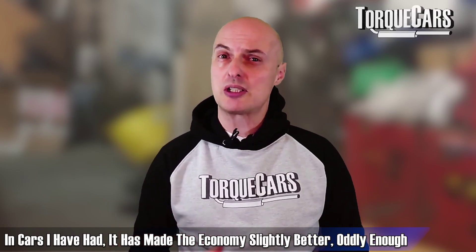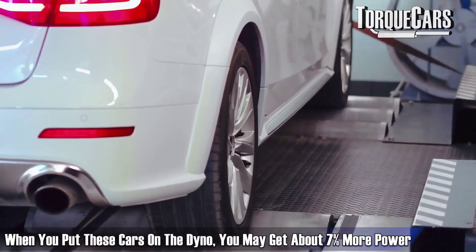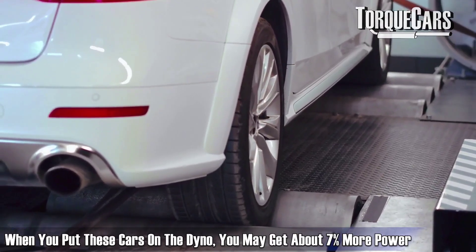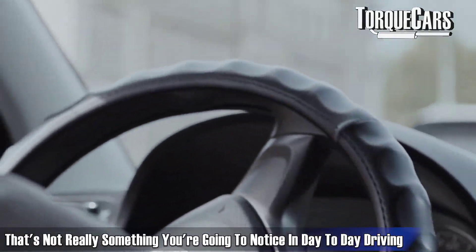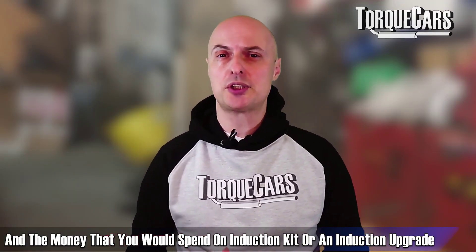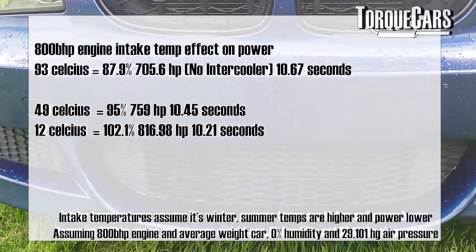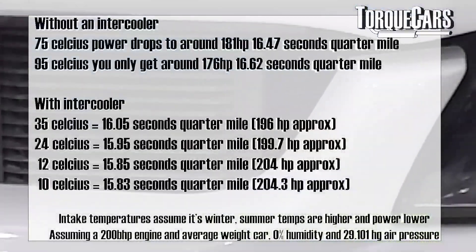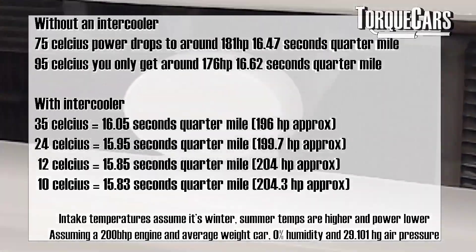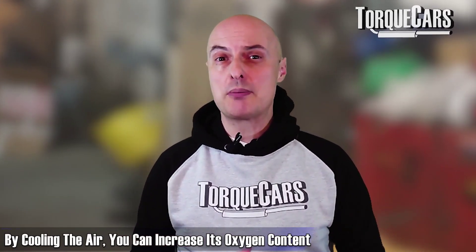Fitting an induction kit on a standard diesel engine will in real terms not make very much difference to power. In cars I've had it made economy slightly better, but on the dyno you may get about seven percent more power — not something you're going to notice in day-to-day driving. The money spent on an induction upgrade is certainly better spent elsewhere. Another area to think about is the intercooler — a large radiator that takes the compressed, hot air from the turbo.